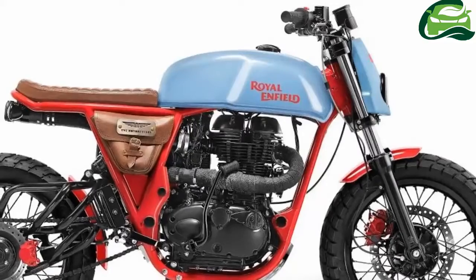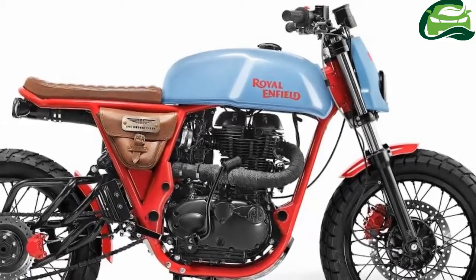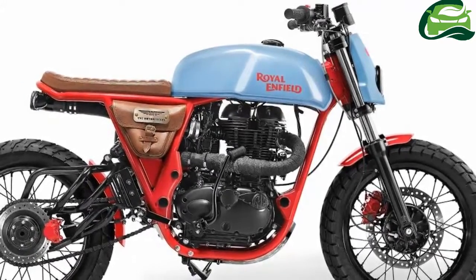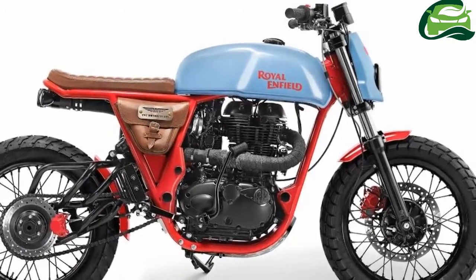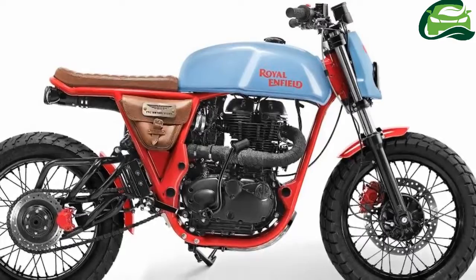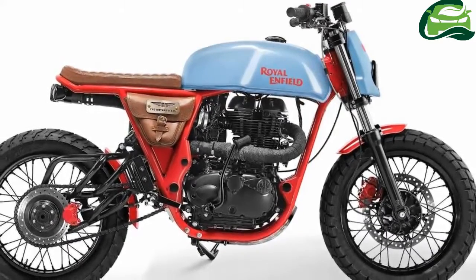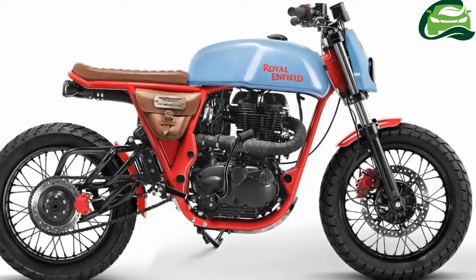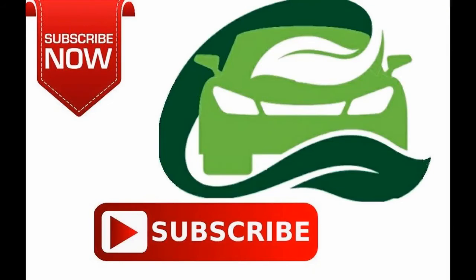Other accessories include gloves, belts, badges, and boots. The new collection will be available at existing dealerships, company stores, exclusive gear stores, online gear store, shop-in-shop, and e-commerce portals Flipkart and Myntra. For more updates, subscribe to MotoGuru.